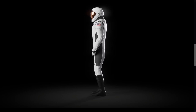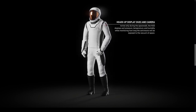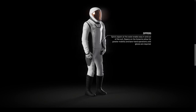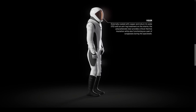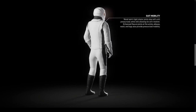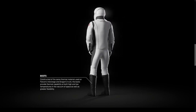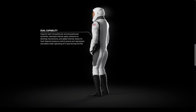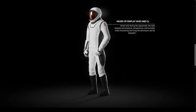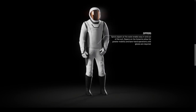The EVA suits that will be used during the Polaris Dawn mission have a lot of different capabilities that have not been seen before in an EVA suit. One of the biggest things is that it has a HUD and a camera. The HUD, being a heads-up display, shows telemetry specific to vital signs for that specific person, displayed on the helmet near the visor area. Some thermal management textiles were also used, borrowed from the Falcon 9's interstage and Dragon's trunk, which is very interesting.